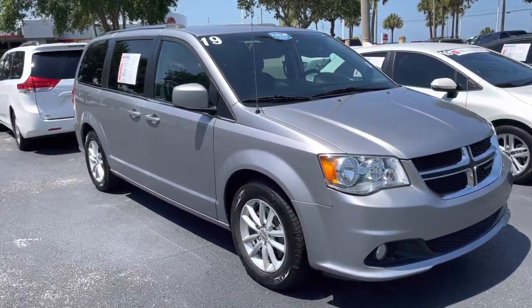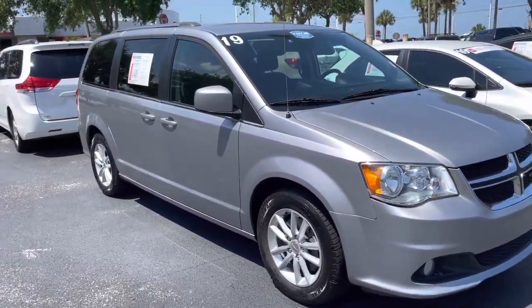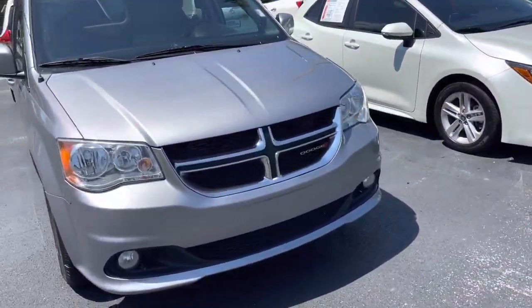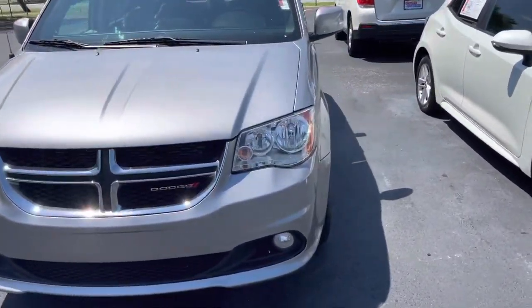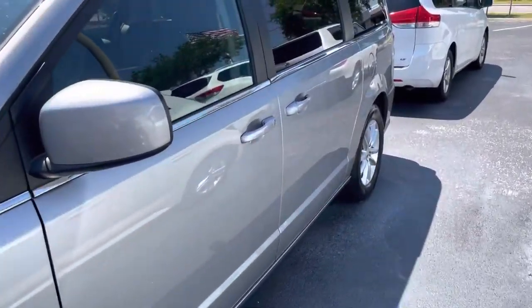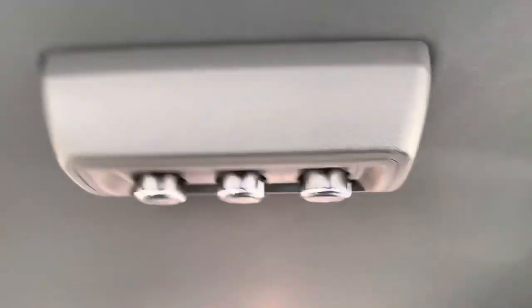Hey, it's Chrissy with Toyota Melbourne. I have an alternative here for a pre-owned van that you are looking for. This is a 2019 Dodge Caravan, silver in color, with nice tinted windows.